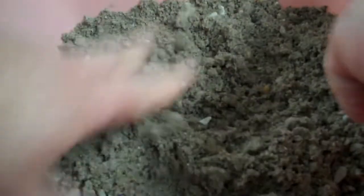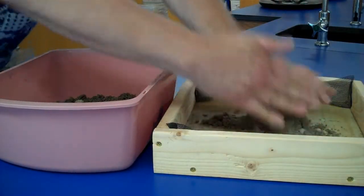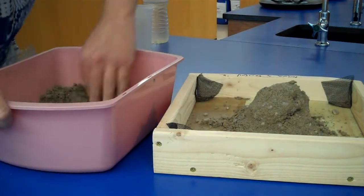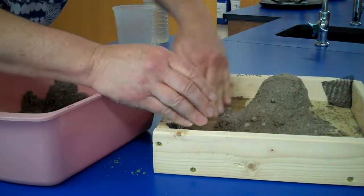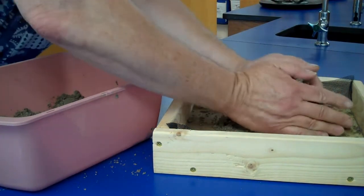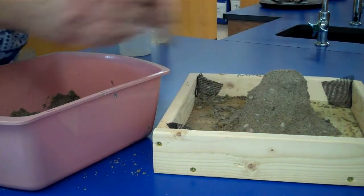I want this stuff to stick together pretty well so I can put it into a mound. Now notice the texture of this mound — it looks mostly sandy, mainly because I have a lot more sand in here than gravel.